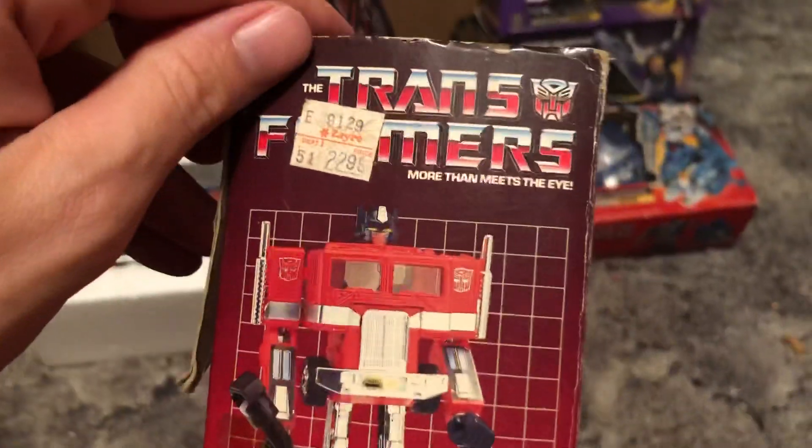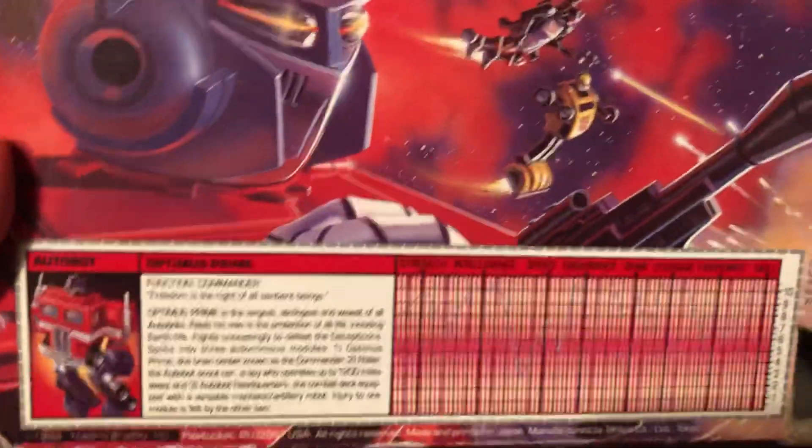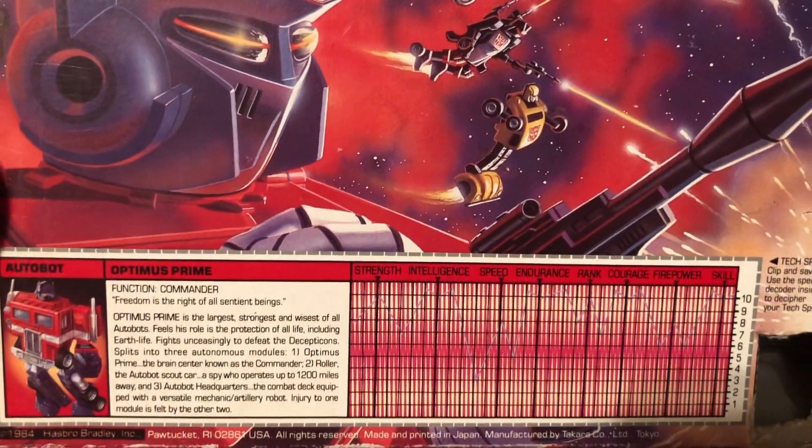And this was actually purchased from Zaryes for $22.99 — $22.99, folks. Well worth it. And let's take a look at the stats. Not surprisingly, he's a 10 across the board except for firepower.